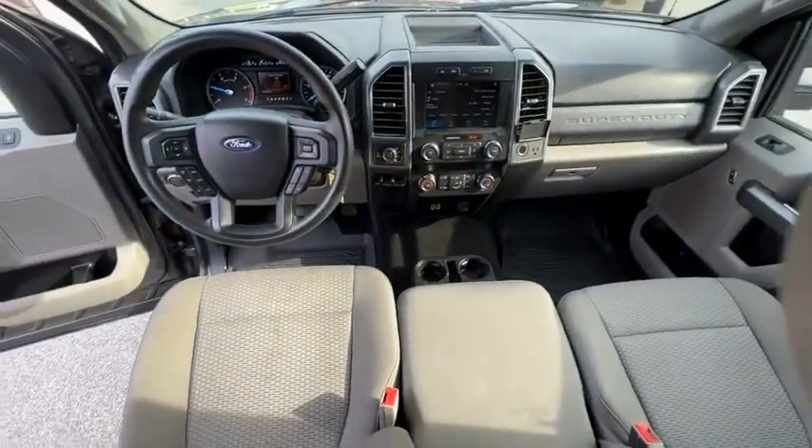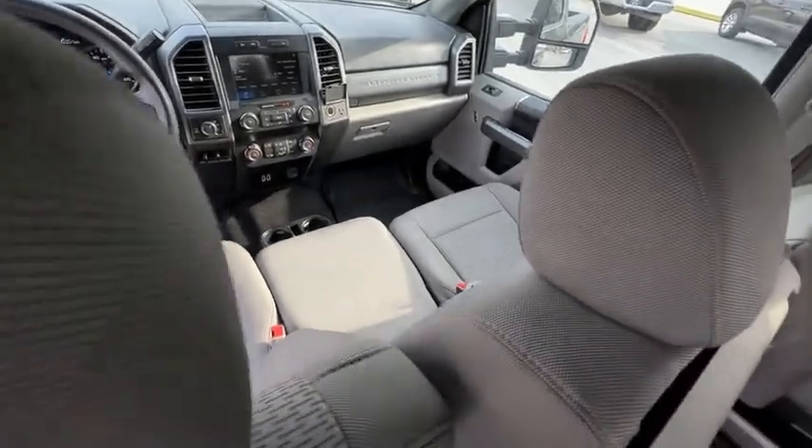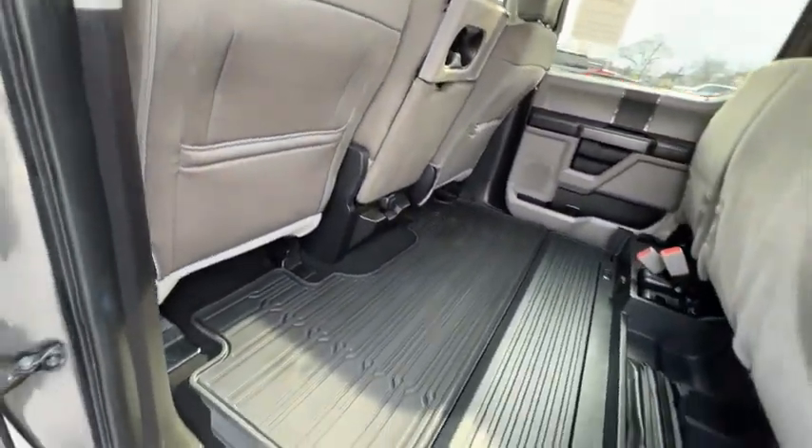Remote keyless entry, privacy glass, speed control, four-wheel disc brakes. Wouldn't you look great in this vehicle? Stop in today and see for yourself.